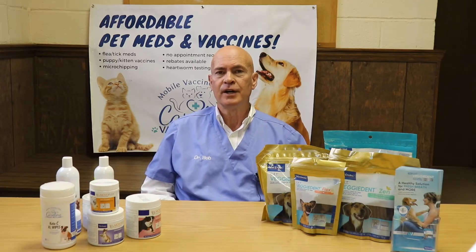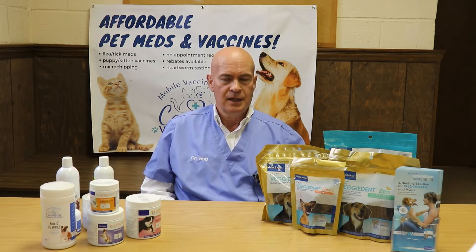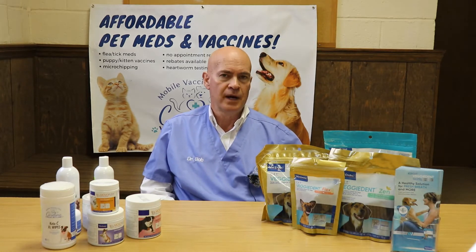Hi, this is Dr. Bob with Carolina Value Pet Care. Thanks for joining us today. In another video we talked about feline leukemia. In this video we're going to talk about feline AIDS or FIV, which is feline immunodeficiency virus.